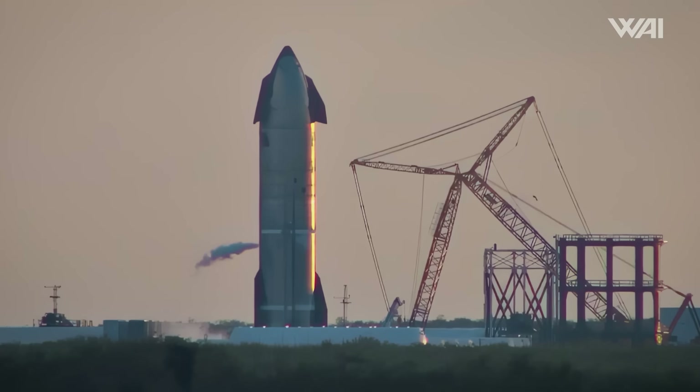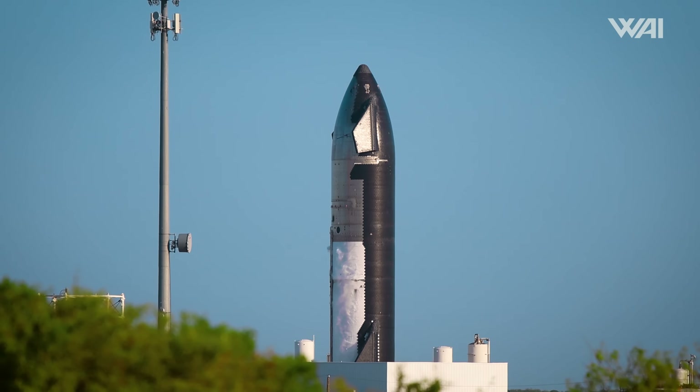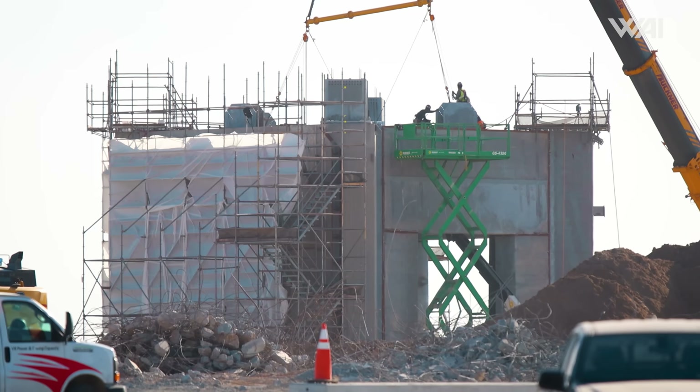Starship updates — this week is packed with exciting news. With testing of Flight 6 hardware underway and Tower 2 about to commence stacking, things are looking good for the future of Starbase, but some things still need to be overcome.